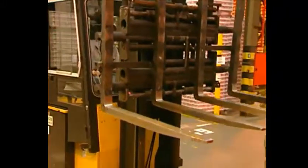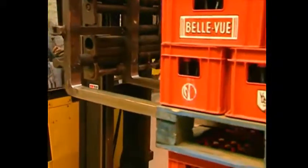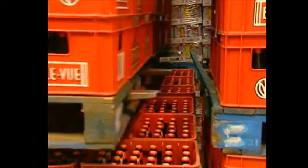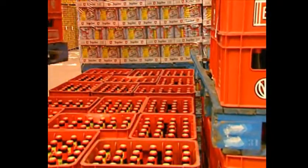It's also possible that the forks are too long — in this case you must make sure not to damage the load or pallets behind.